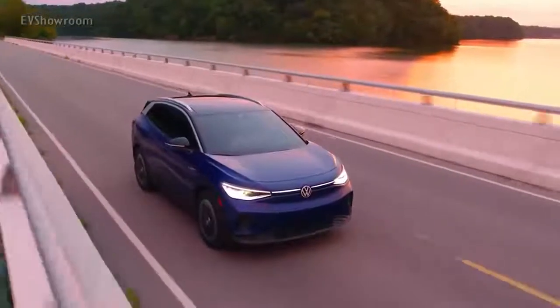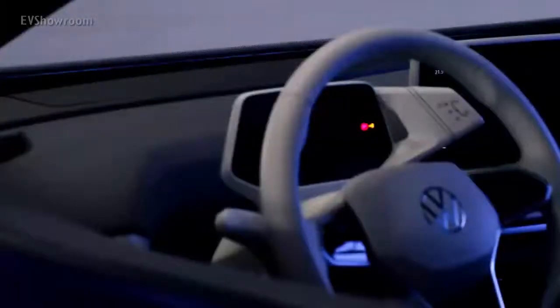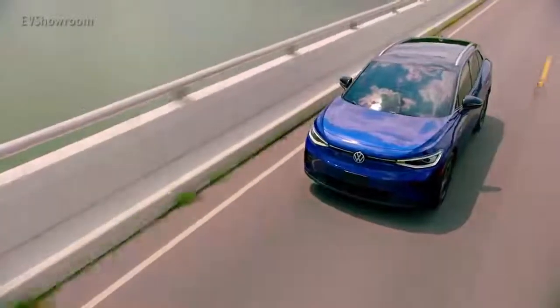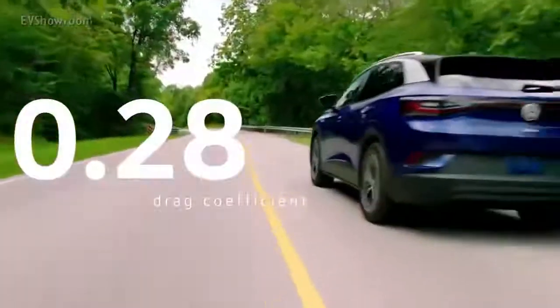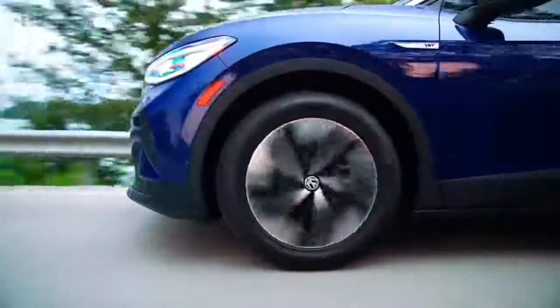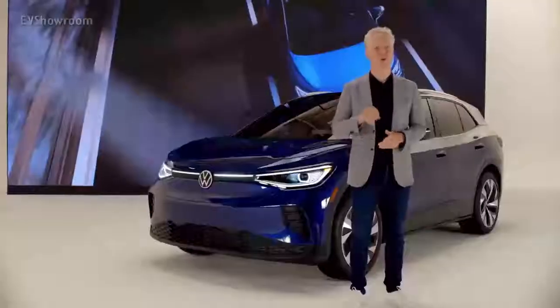Volkswagen has finally unveiled its promise with the ID.4 electric SUV. While it does not look like the famed Microbus-inspired ID, the ID.4 is no less important to Volkswagen's goal of delivering a robust lineup of electric vehicles. Not only is the ID.4 a brand new model for the Volkswagen brand, it's also the first in a series of all-electric models that will create the ID sub-brand.